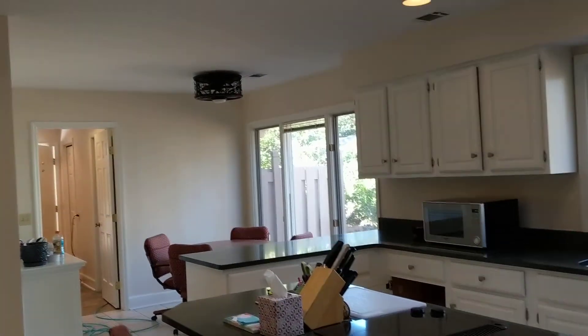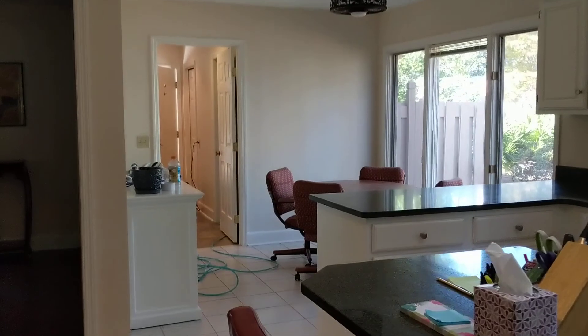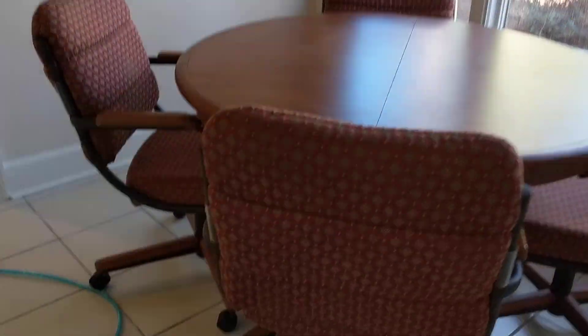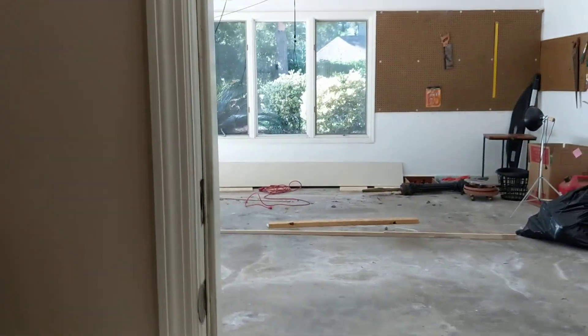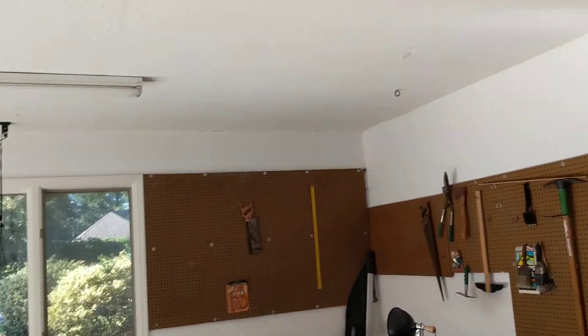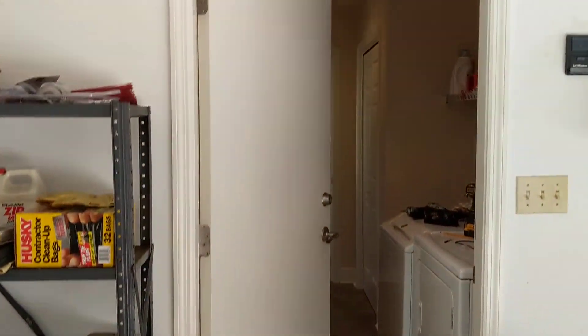Eat-in area in the kitchen. And then laundry with a half bath over here. And then it comes right out into the garage — a good sized garage that leads out to your service yard.